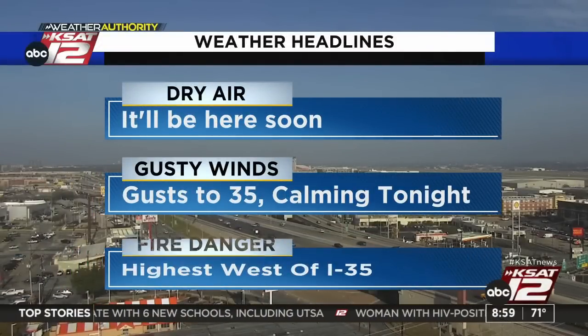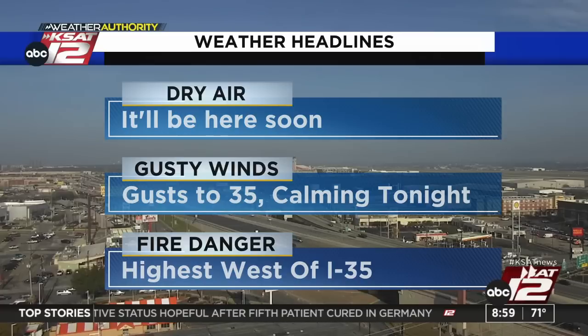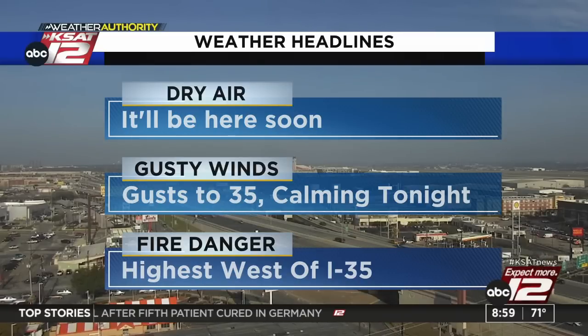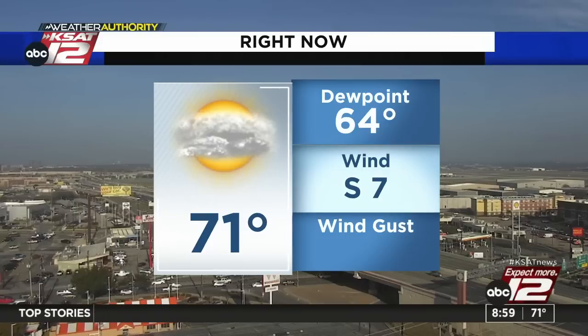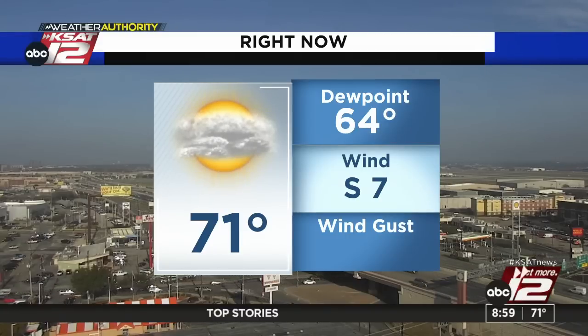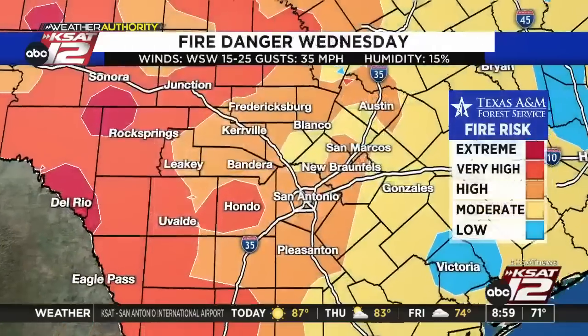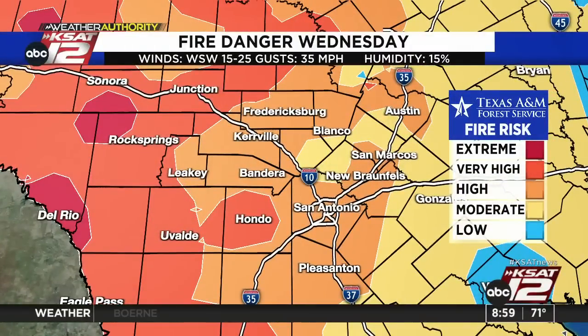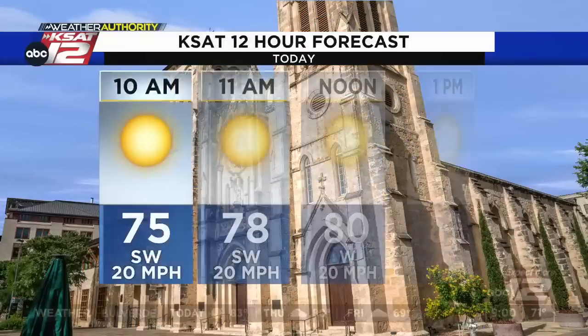The dry air will be here within the next couple of hours, then we get gusty winds kicking in. I think we can see a few gusts of around 35. The good news is the winds will calm pretty quickly late this afternoon and this evening. That high fire danger will exist especially west of I-35. Right now it's 71 degrees. Dewpoint is at 64, and we're still looking at a southerly wind at 7 miles per hour. Where you see those dark oranges and reds, that's where the fire risk is at its highest. We've got to be really careful today, especially considering we are still very much in a drought.